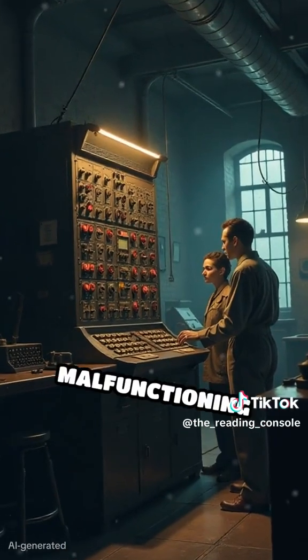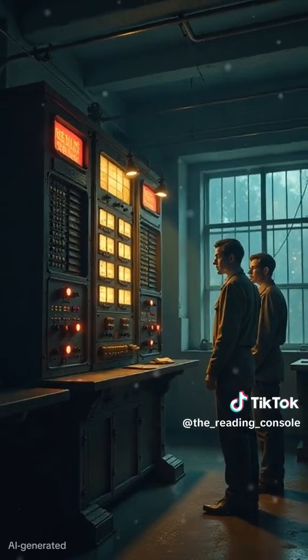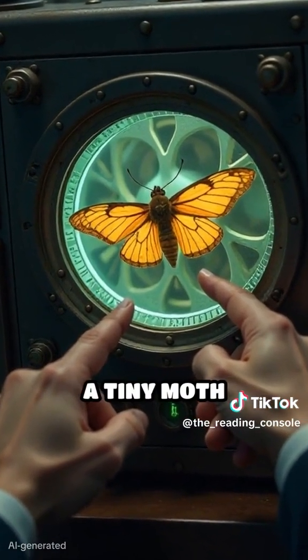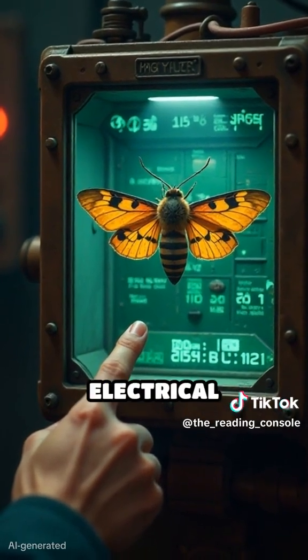Suddenly, the machine began malfunctioning in a baffling way, causing delays and confusion. As the team carefully investigated the problem, they discovered something unexpected: a tiny moth trapped between the computer's relays, interfering with the electrical connections.